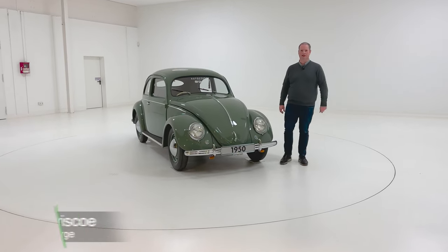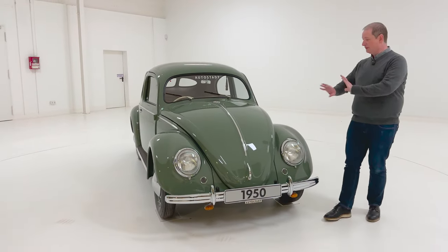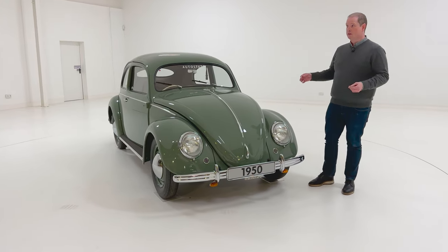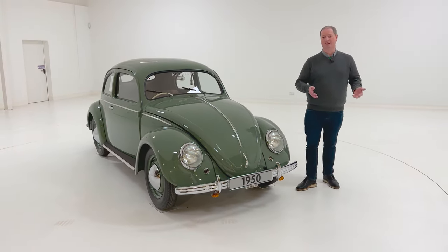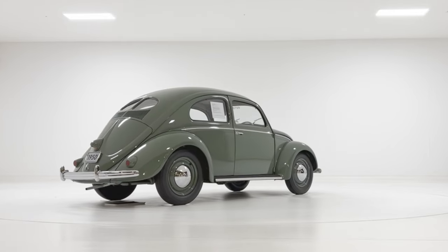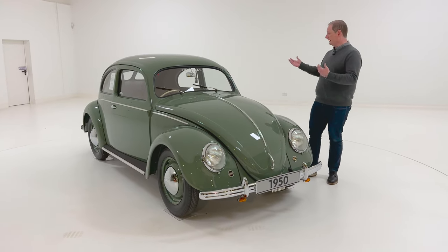We've got a little treat for you here today on completecar.ie because we've got a Volkswagen Beetle. It's not just any Beetle. Out of the 22 million that were made between 1945 and 2003, this was built in Dublin. You may forget that Ireland actually had a proper car industry at one point. We didn't make them from scratch — they came in kits, effectively like an Ikea flat pack, and they were put together.